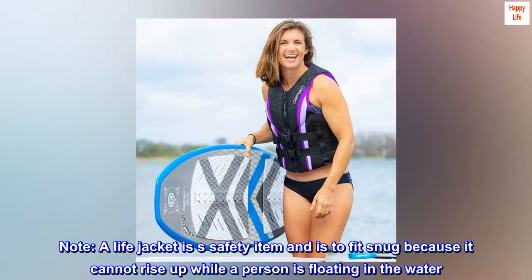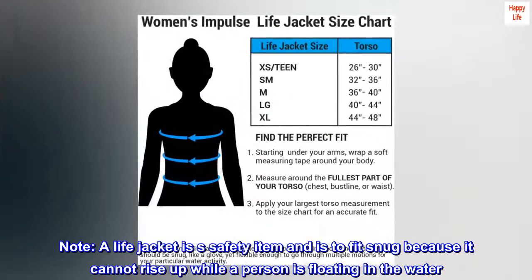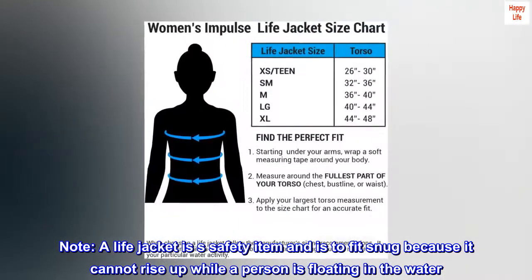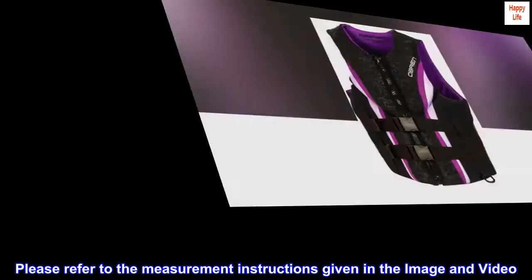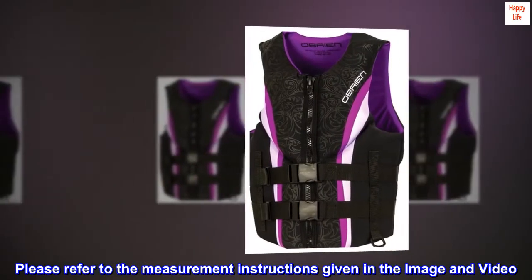Note: A life jacket is a safety item and is to fit snug because it cannot rise up while a person is floating in the water. Please refer to the measurement instructions given in the image and video.